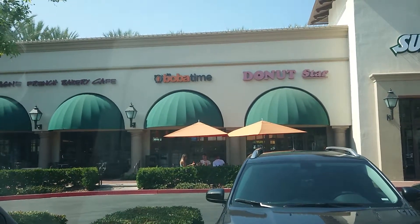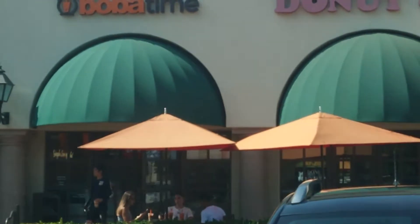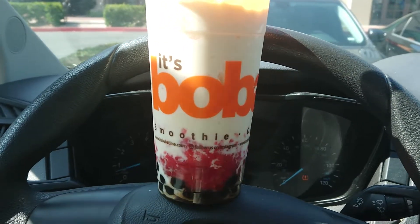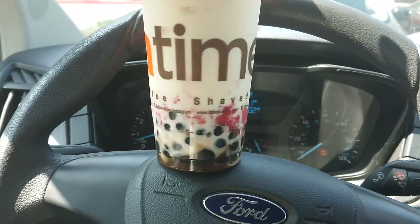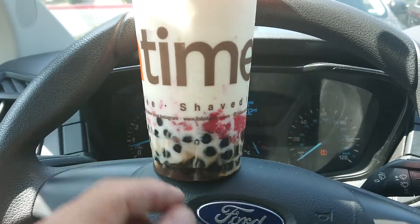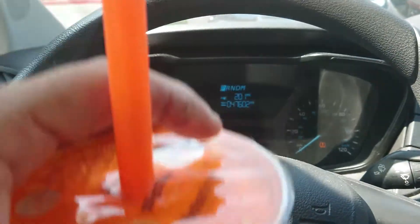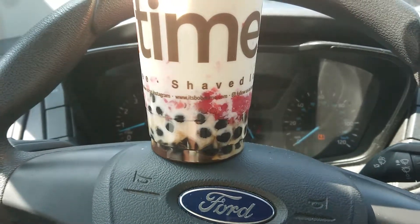Here we are, we arrived at Boba Time. It's boba time — we're gonna try this out and see how we like it. As you can see, it's Boba Time: smoothie, coffee, shaved ice — they have all this in that store. These are the bobas, the little black round things. They give you a big fat straw so the bobas can fit through.